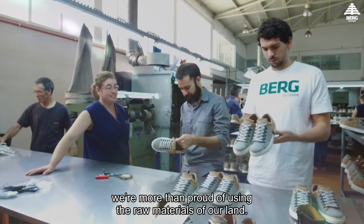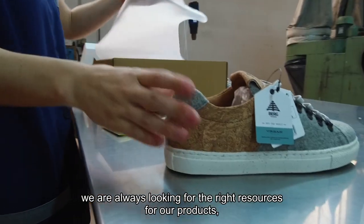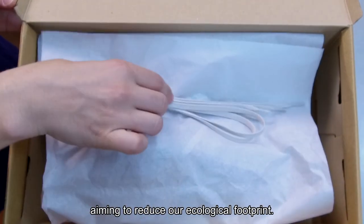The use of natural materials is already an important part of Burk Outdoors' history. As a Portuguese brand, we're more than proud of using this raw material of our land. As an outdoor brand, we are always looking for the right resources for our products, aiming to reduce our ecological footprint.